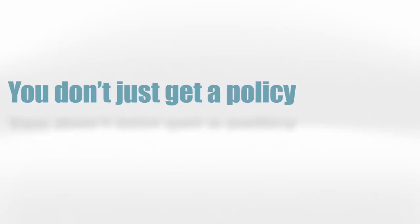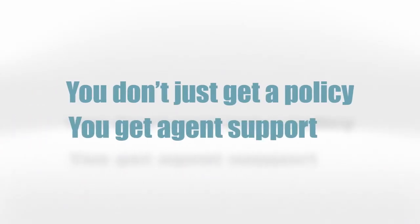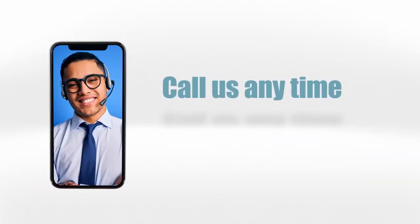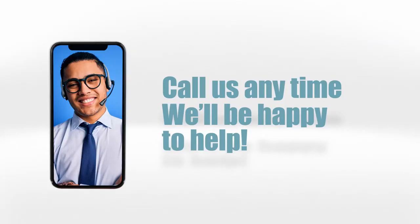By signing with us, you don't just get a policy — you get agent support. If you have questions, need to have surgery, or have any other needs, feel free to call your agent anytime and they will be happy to assist you. Thank you.